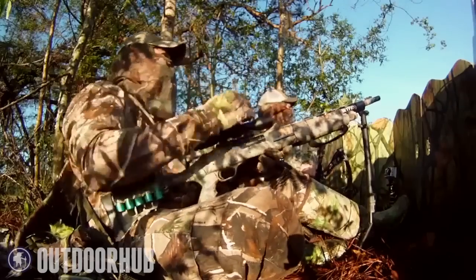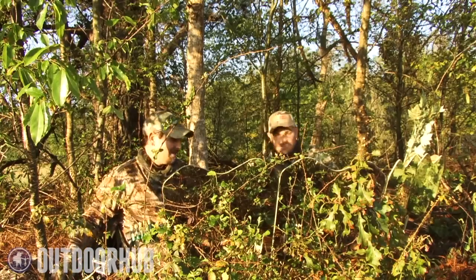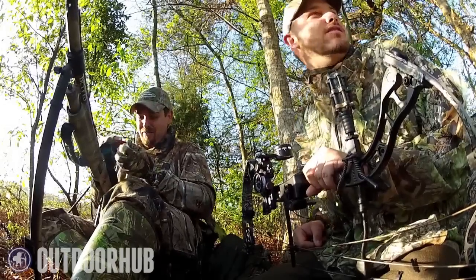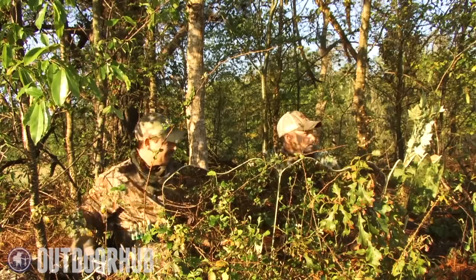Got him, dude. That's what I'm talking about. Got one with the Elite, one with the Mossberg. I can't believe I forgot my Elite this morning — I left my bow hanging in my office. At least I had the shotgun in the truck.